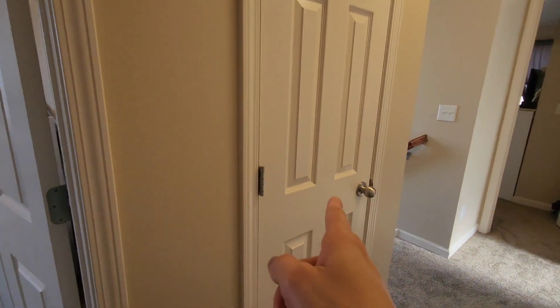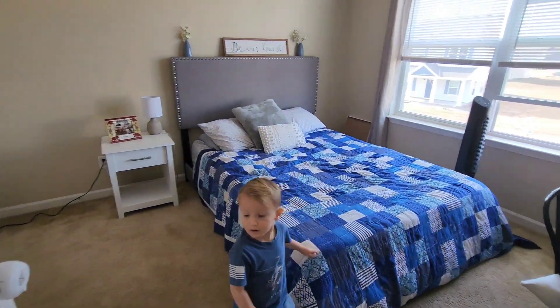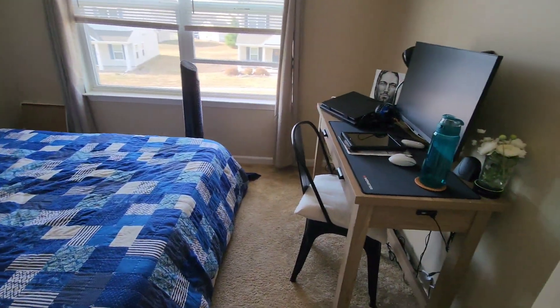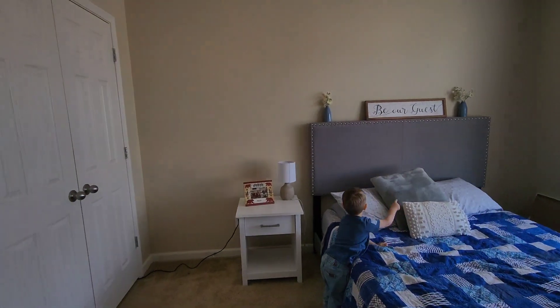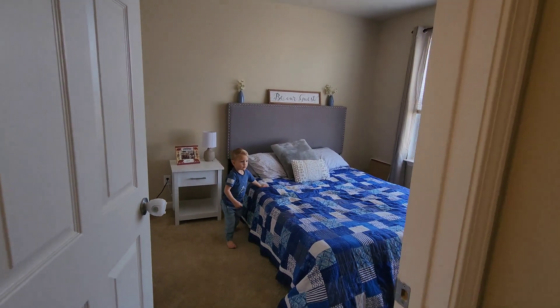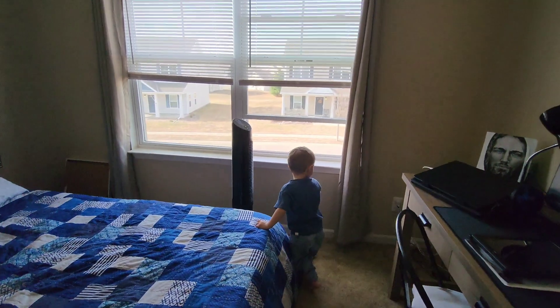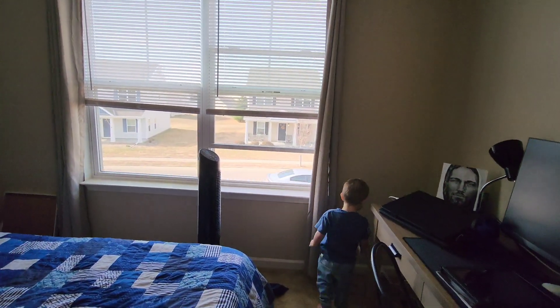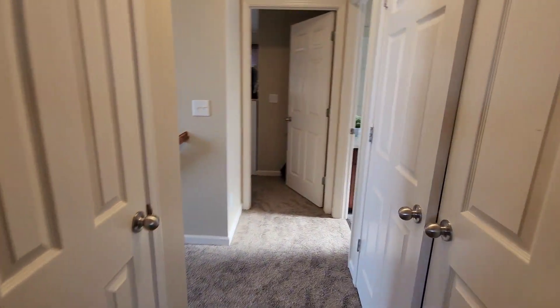That's a storage closet. This is the guest bedroom slash Daddy's office. We're going to get some work done and we've got a nice big closet in there. That's the bed and the window. It's a very nice house.